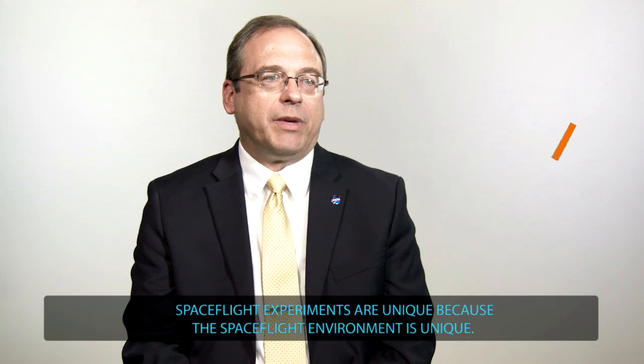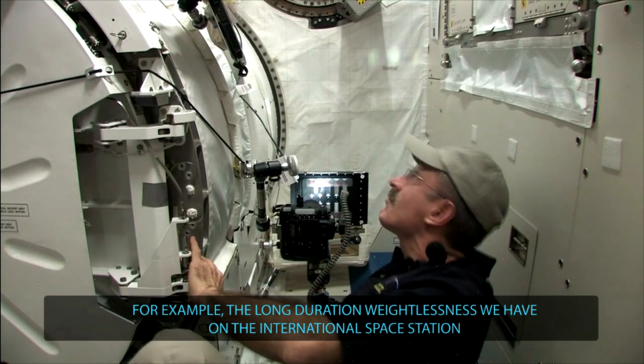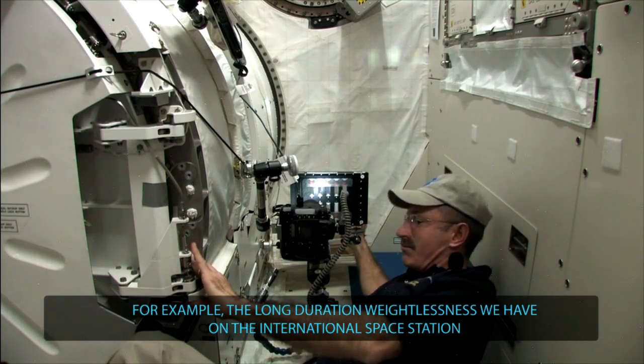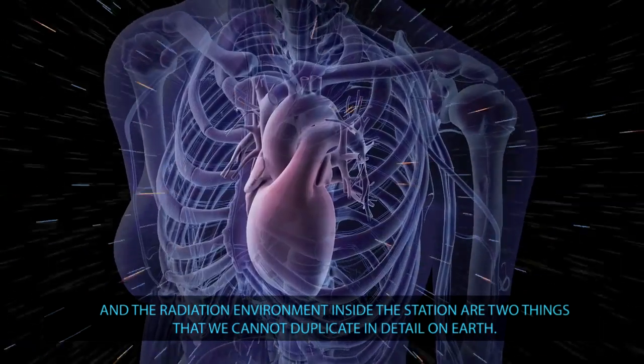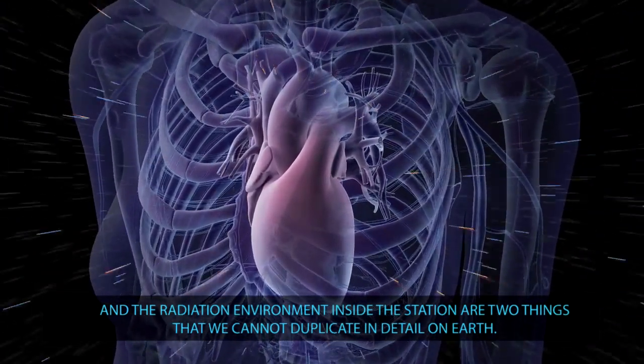Spaceflight experiments are unique because the spaceflight environment is unique. For example, the long duration weightlessness we have on the International Space Station and the radiation environment inside the station are two things that we cannot duplicate in detail on Earth.